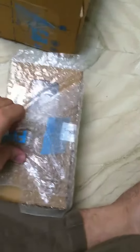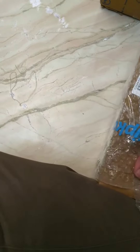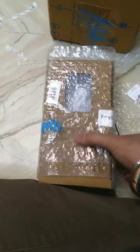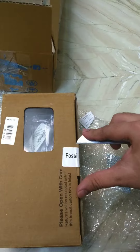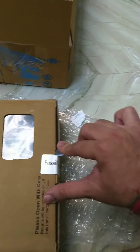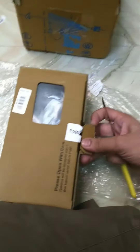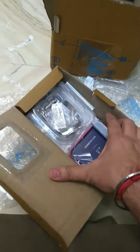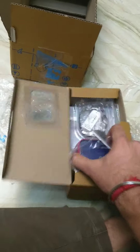Very good packing from Flipkart — a Fossil tag, Fossil group tag, and a 'Please open with care' tag inside it. Here we have the box, a separate box provided with the watch.